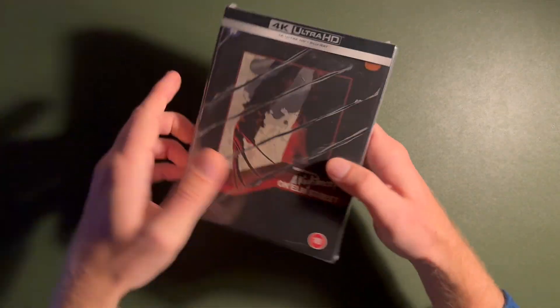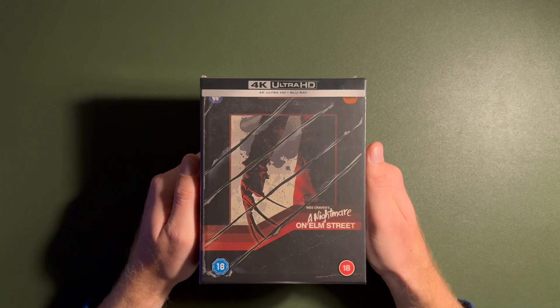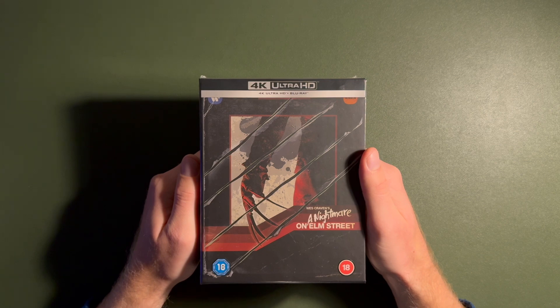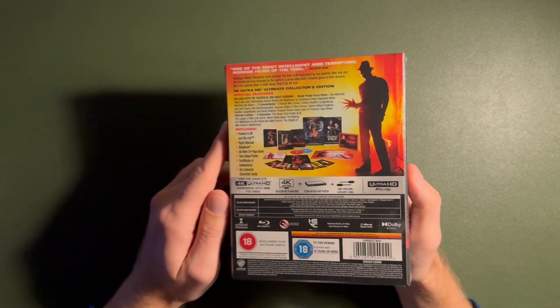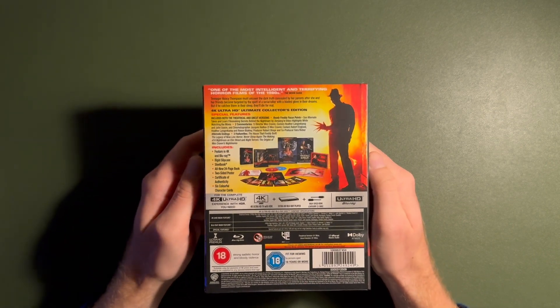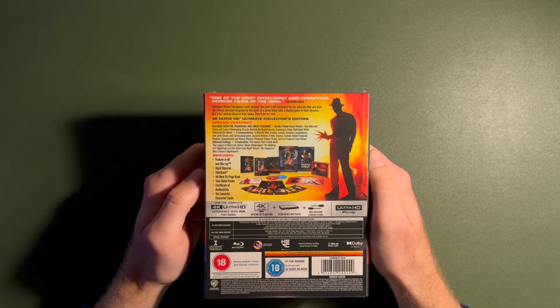Next up on the agenda is the later film — I'm doing these videos chronologically. This video is an unboxing of Wes Craven's A Nightmare on Elm Street — the 4K Ultra HD Warner Brothers Ultimate Collector's Edition with a steelbook. One of the greatest horror classics has received a 4K treatment from Warner Brothers.